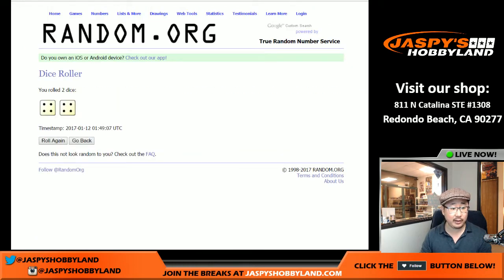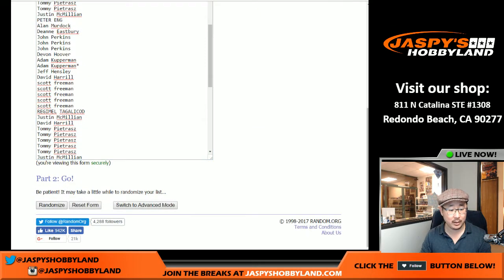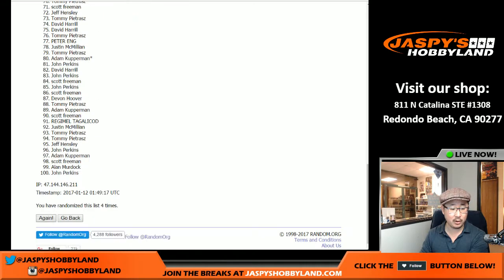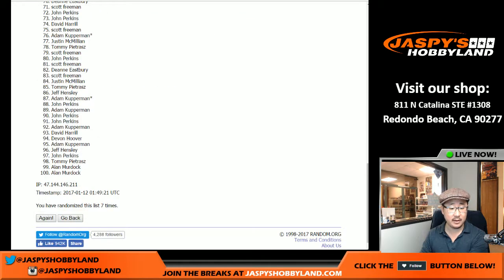So we're going to randomize that entire list eight times — four and a four, eight the hard way. One, two, three, four, five, six, seven, and eight. There you go.